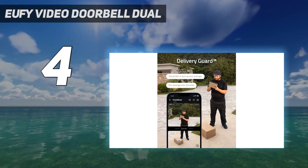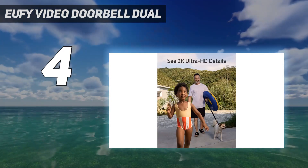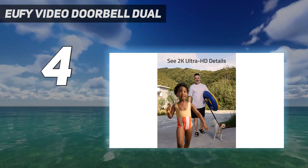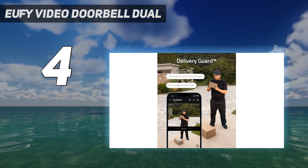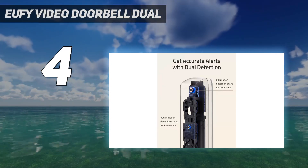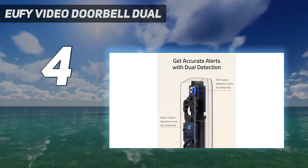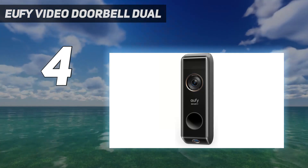Like the Eufy Video Doorbell 2K Wireless, which appears further down in this list, the Video Doorbell Dual is battery-powered, making it suitable for renters or DIY novices. Even better, it ships with a base station that offers 16GB of local storage for videos recorded by the doorbell, so no subscription is required to get the most out of it.